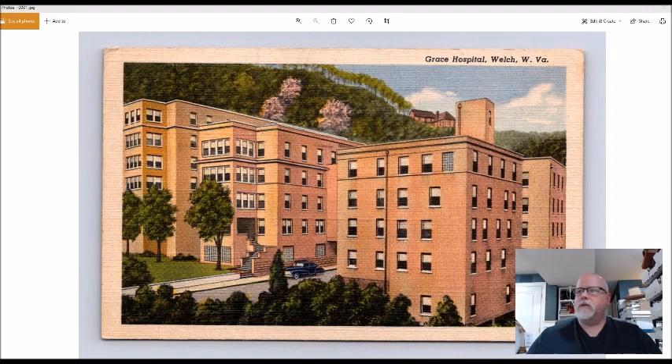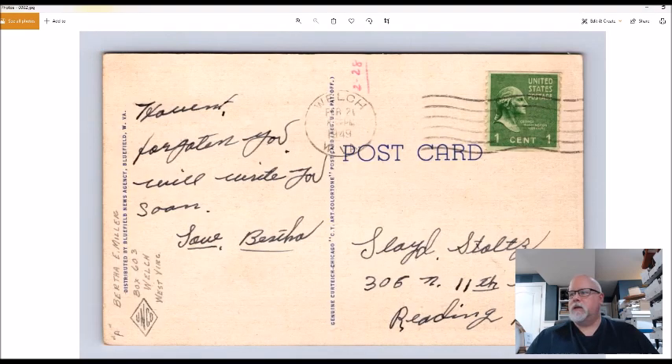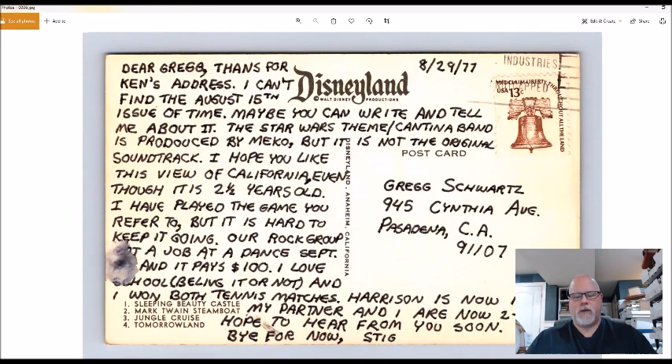You don't have to lick a hundred years' worth of grime off your fingers from these postcards. I'll go to the little screen and put the postcards on the big screen to show you what I bought. This first card is from Welch, West Virginia — Grace Hospital. I always pick up small town West Virginia cards. I think I've sold this one before. It was 50 cents and I'm thinking it's a ten to fifteen dollar postcard.